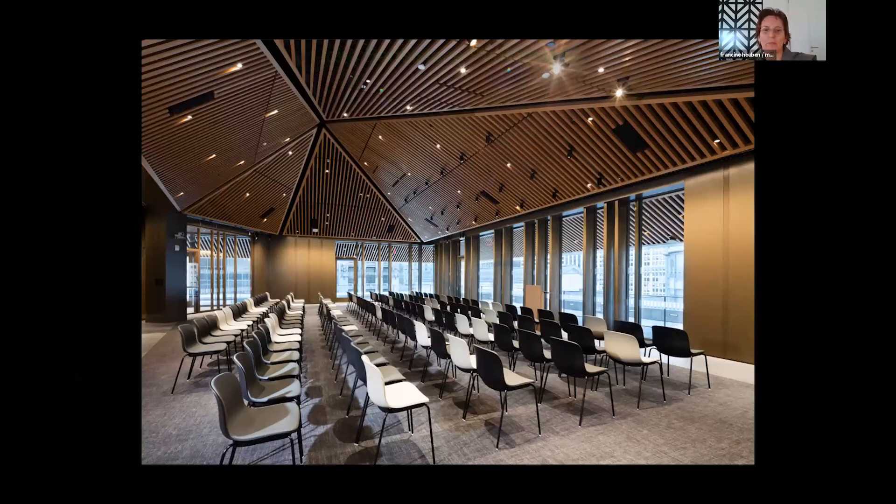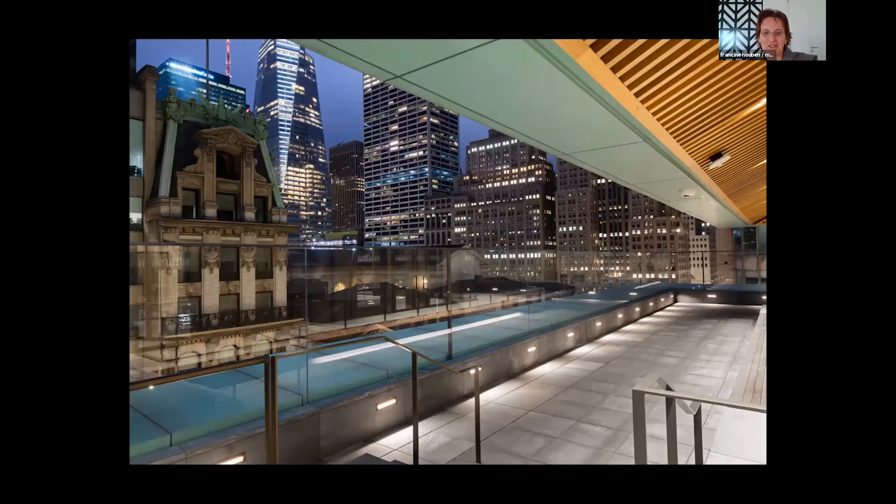We have been working, and are still working, on this building. The Schwarzman Building is an ongoing renovation and we always kept the building open. The Stavros Niarchos Foundation Library was a total renovation and the building was closed for several years. Now it will be opened on the 1st of June. Thank you.